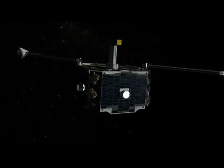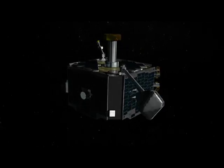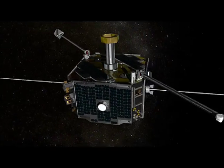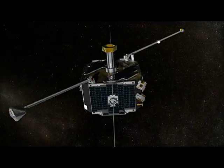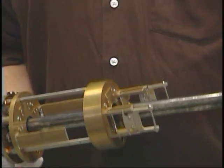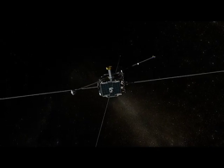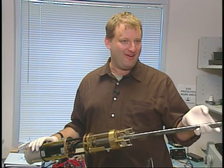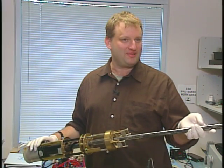One of the key ways the Themis satellites will answer the substorm question is through their long antennas, which detect electrical and magnetic fields during substorms. This is what's known as an axial boom — one shoots out the top, one shoots out the bottom. This thing deploys in about half a second. It was nicknamed the Death Spike by our illustrious spacecraft contractor.